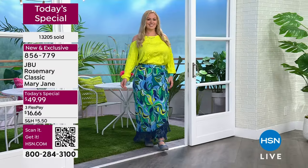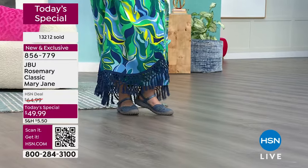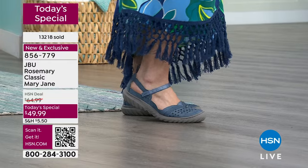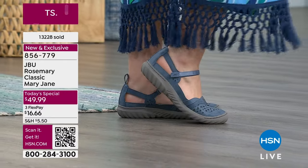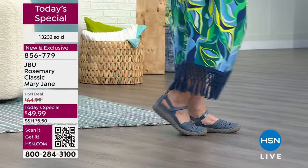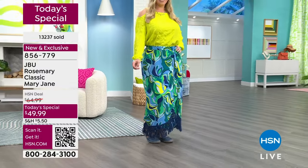Whatever that adventure may hold — a vacation, or a neighborhood walk after dinner where all the gals get together — this is the shoe you put on. When you've got kids at the water park, when you're walking the dog, when you want that movement in your life but also want to look good, that's where the Rosemary comes in. That's probably why you're buying more than one pair.